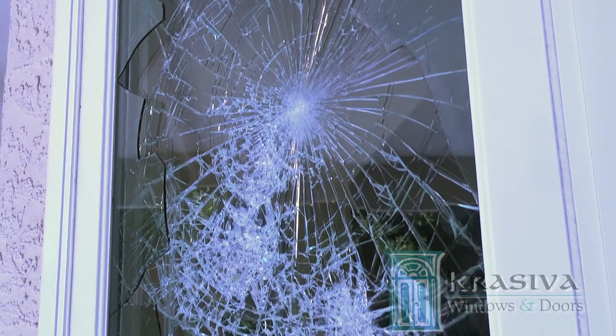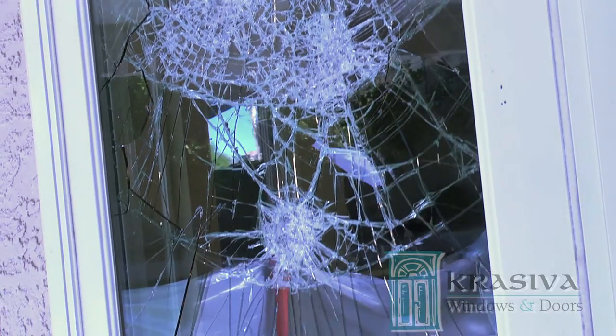Most break-ins are smash and grabs where they're trying to get in quickly and quietly. With Cruceva Safeguard Windows, as you can see, that's just not going to happen.